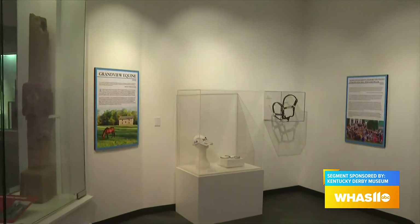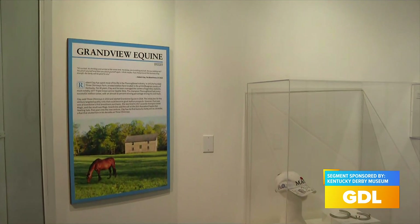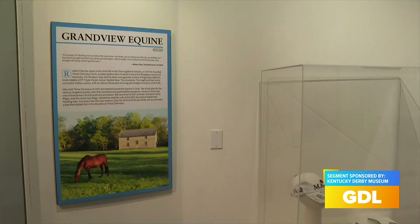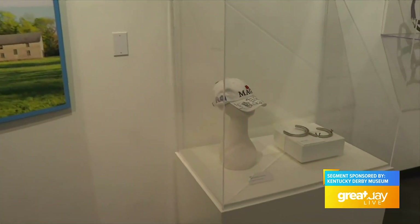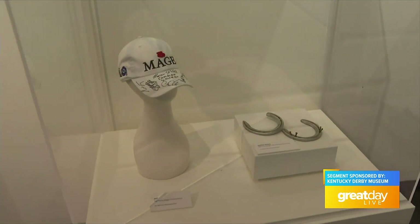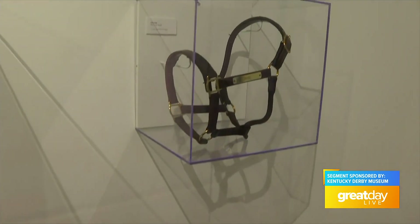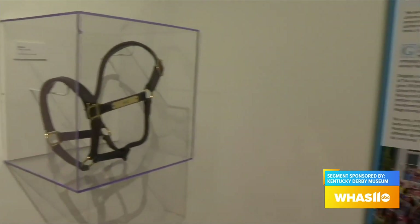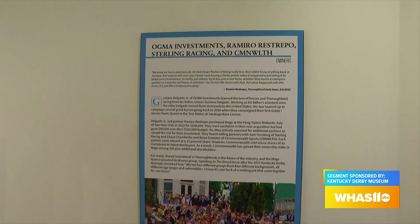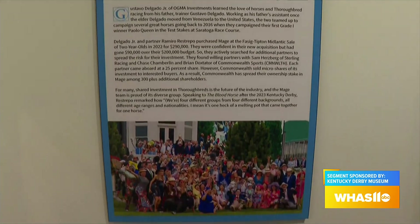We just also opened a Long Shots exhibit, so everyone loves a good underdog story. Being able to show off some really beautiful pieces of history from those winners was also really special, and we partnered up with those owners. Whenever an owner, a trainer, or a jockey wants to see their piece of history on display, we are really honored that people trust the museum to do that.